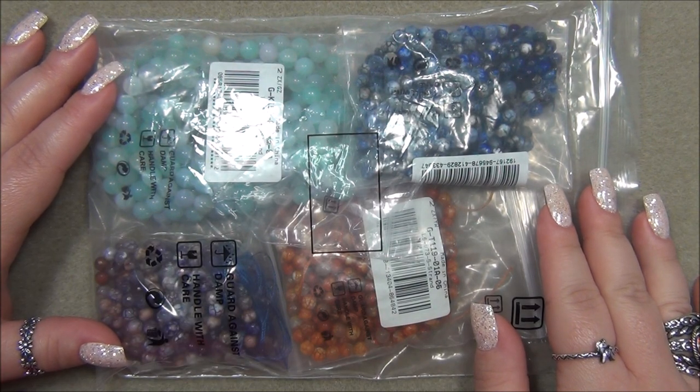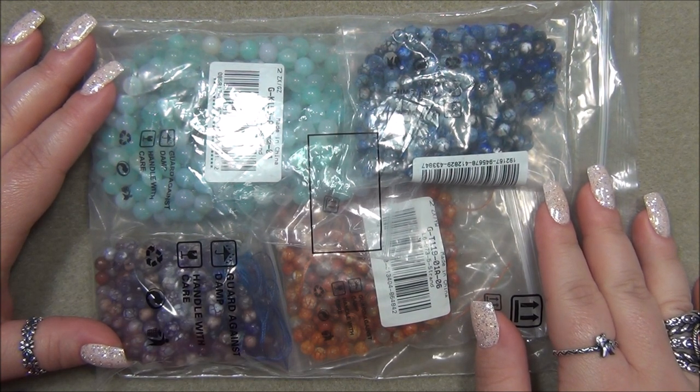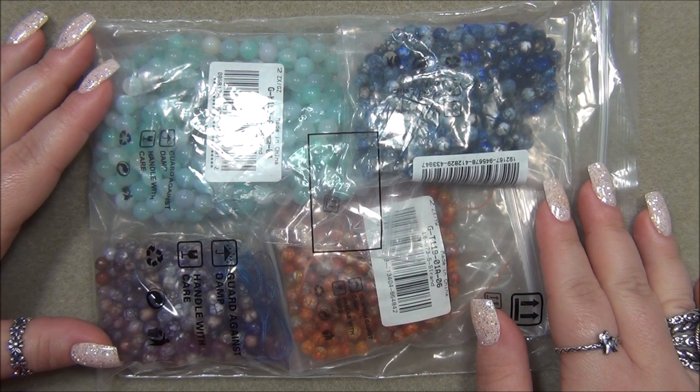Hello everyone, I'm Alicia, welcome to my Beautiful Nights channel. For this video I have a bead haul to show you guys from BBCraft, and I also want to remind you about BBCraft's awesome YouTube program.